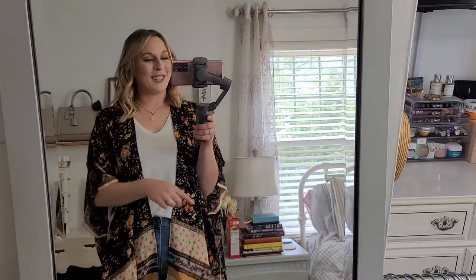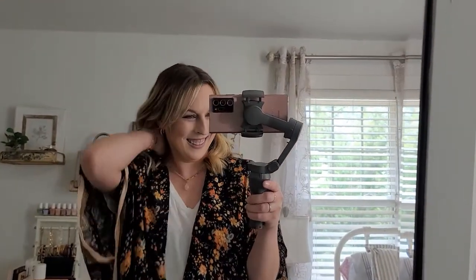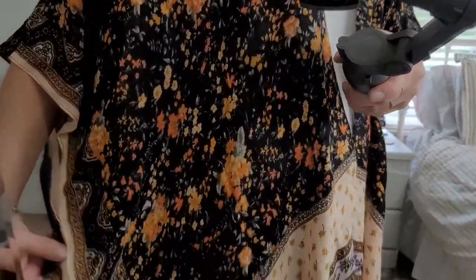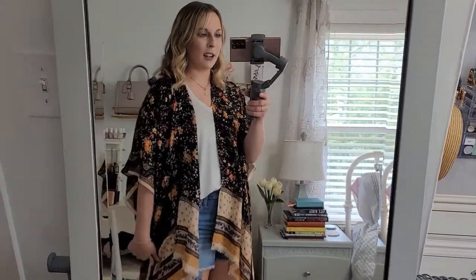I literally just realized that there's a box of Cheez-Its in the background. I filmed an entire video with Cheez-Its sitting right there on my nightstand — the bacon ones are really good. Okay, I need to get back on track. This is a beautiful print. I love these colors — I think they're gorgeous. This is exactly what I would do in real life, and I love this, so I think this might be a keeper because I don't have a lot of kimonos, and this one is just perfect. I feel like it would go with so many things, so I am obsessed with this one.